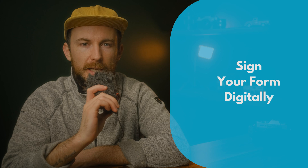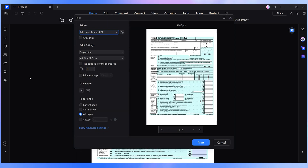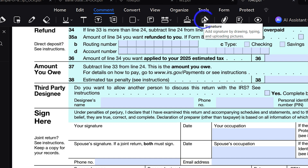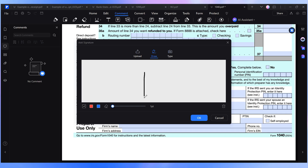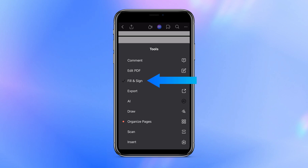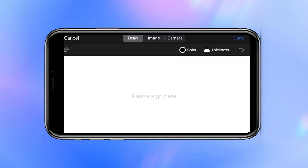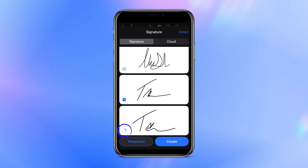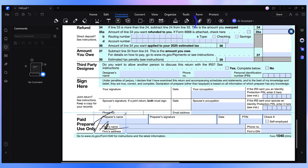Once your form is complete, you may need to sign it before submission. While printing and signing by hand is always an option, using PDFelement's signature tool is a much more convenient long-term solution. Among the comment tab tools, you'll find the sign feature. This tool allows you to create and insert a digital signature directly into the document. However, if you prefer a more natural signing experience, you can use a touchscreen device to draw your signature, which can then be saved to the PDFelement cloud. This way, your signature is always accessible, allowing you to sign documents from any device without the need for printing.